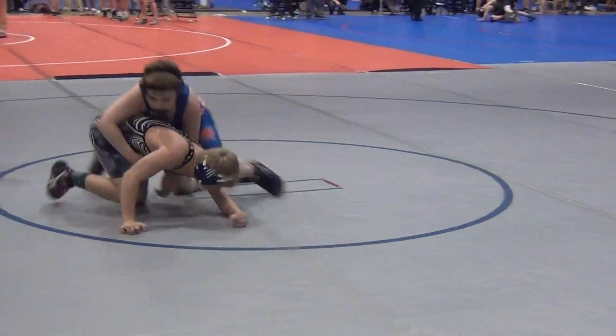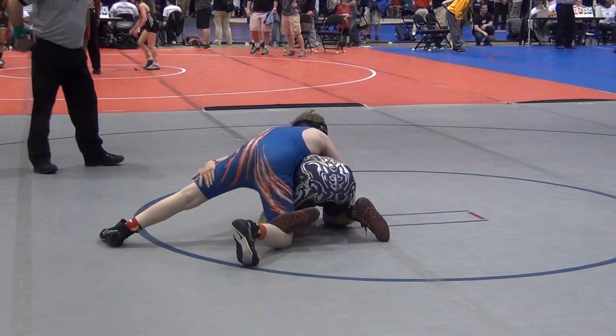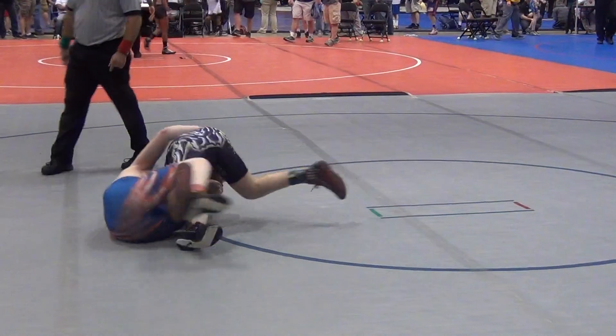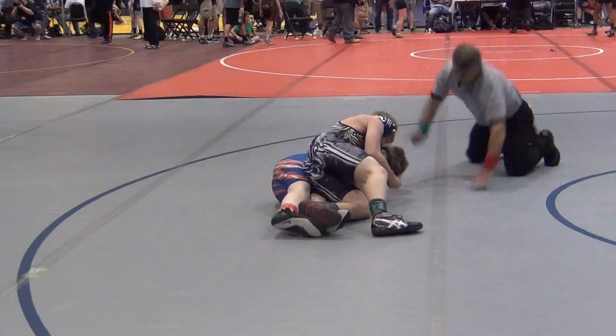Fleming on the bottom, Gilley on top here. And Fleming attempting to get an escape or reversal here, as Gilley wrestling heavy, not wanting to give up any more points because he's down five to nothing after one.